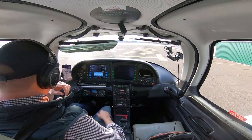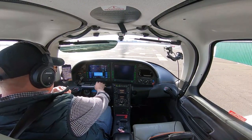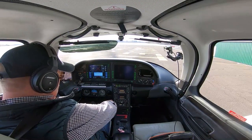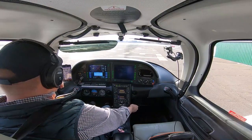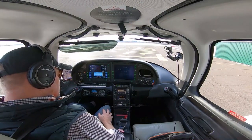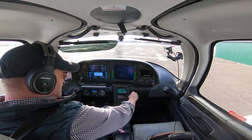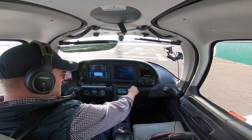We just got the airplane started and we're letting everything power up. We'll load up our flight plan to our destination airport. Looks like a gorgeous day. It might be a little bumpy, but we'll check it out once we get airborne and see what the ride's like.